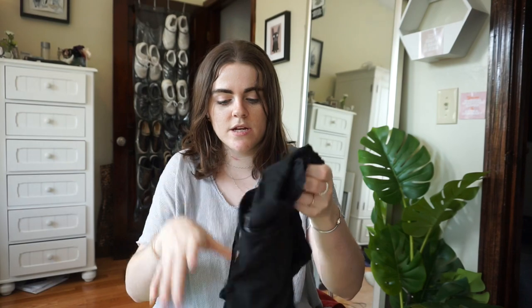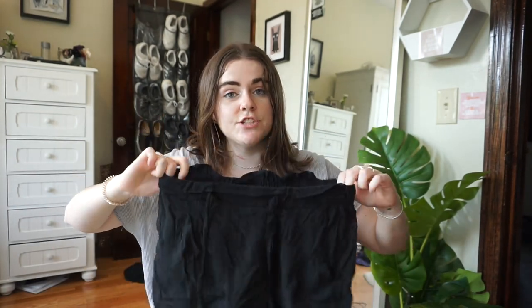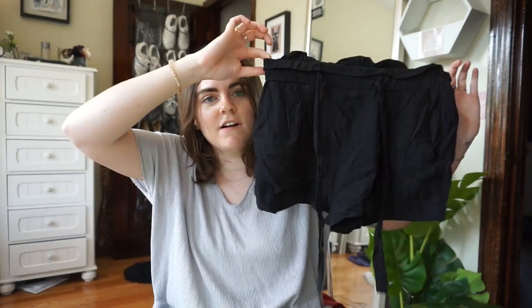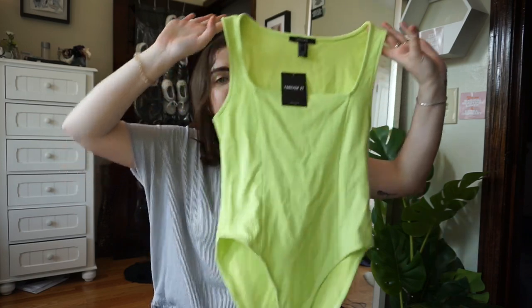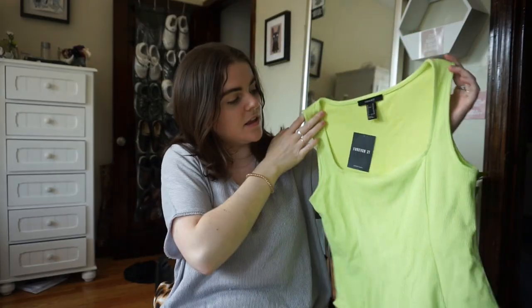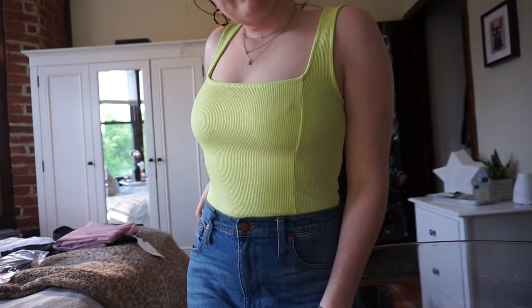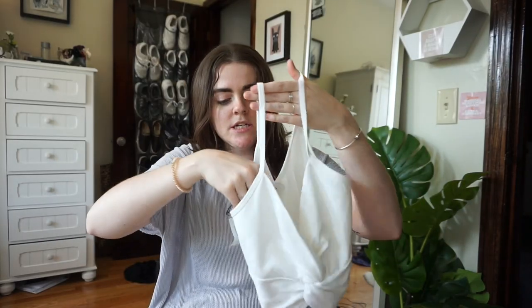I have a couple other random things from Forever 21. These shorts I wore the other weekend in DC because it was actually shorts weather there, but I think they shrank when I washed them. This is my first attempt at the neon trend — it's a bodysuit in neon yellow with a square neckline. I haven't worn it yet because it's just very summery.